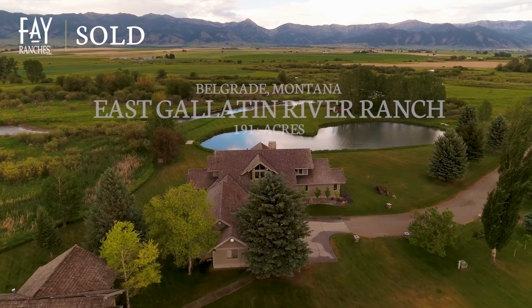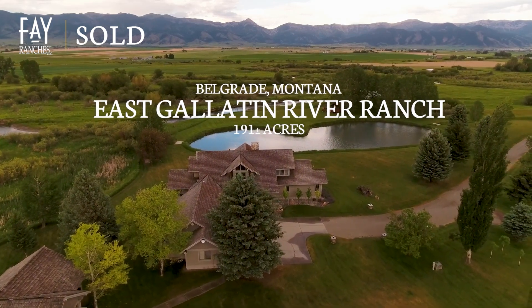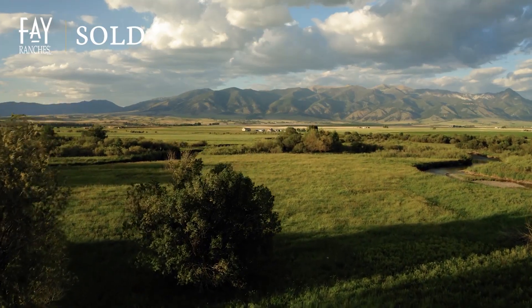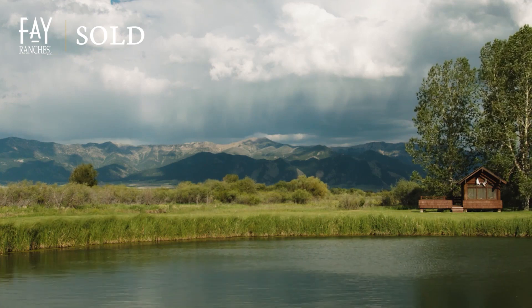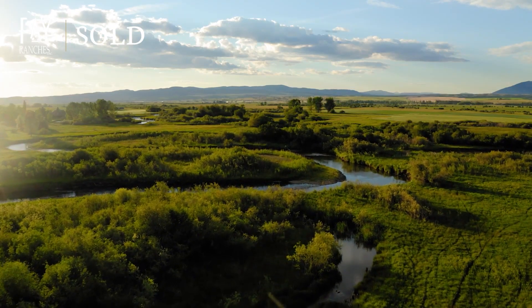then the East Gallatin River Ranch is the place where your dreams can become a reality. The East Gallatin River Ranch is a prolific sporting ranch located just outside the energetic university town of Bozeman, Montana. Rich with water, the ranch features a beautiful pond, spring-fed sloughs, and picturesque river bends.